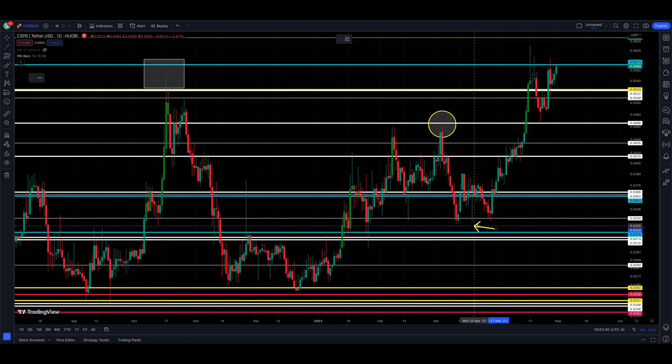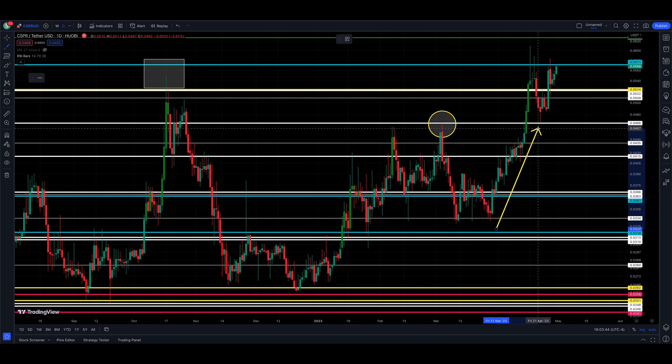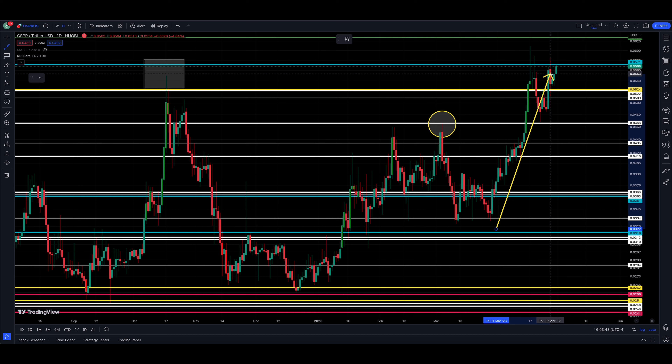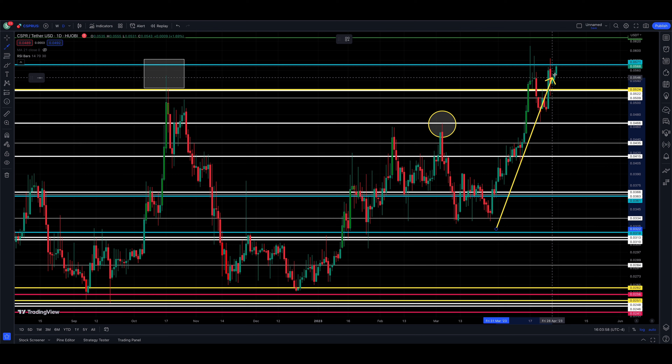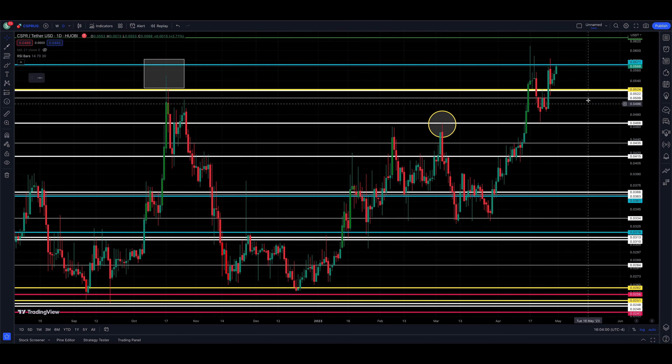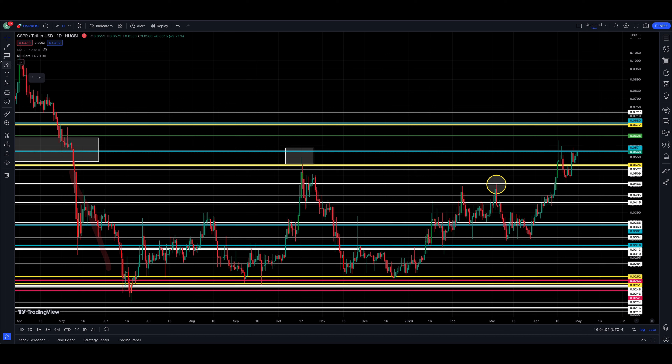Heading higher, we have a double bottom into a higher high, a higher low, and we're at a critical catalyst right now. Either the lower high is already in and we're going to roll over and put in a lower low — which would put us below 466 — or we are going to make a higher high, which is what this video is about.